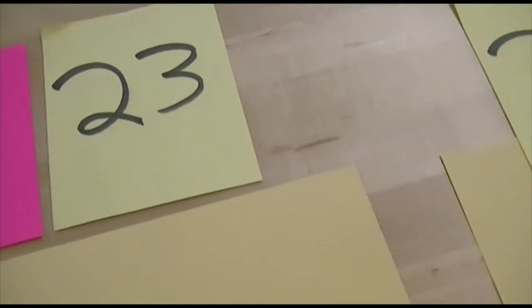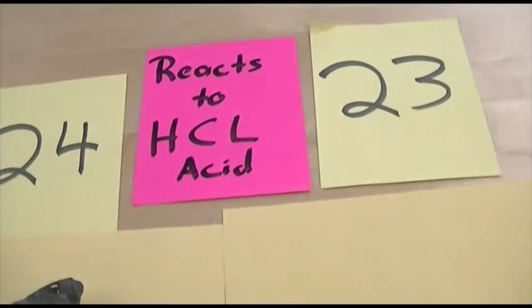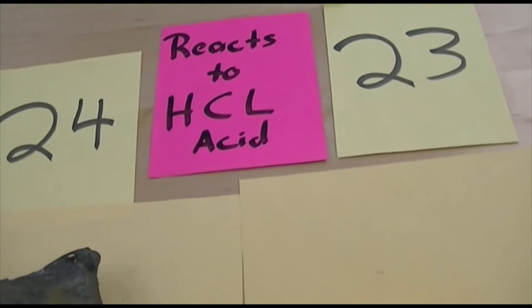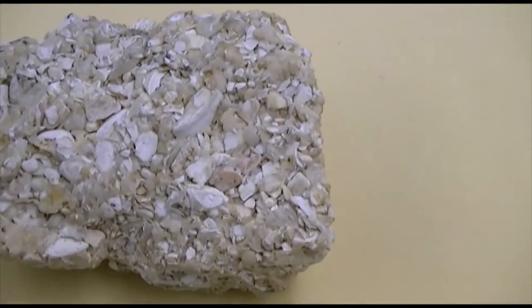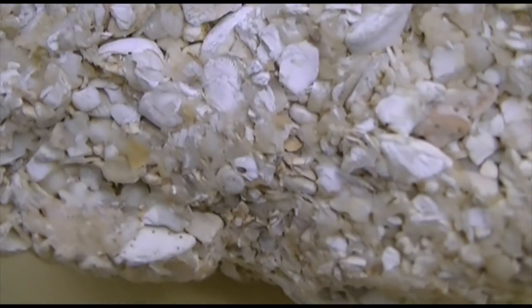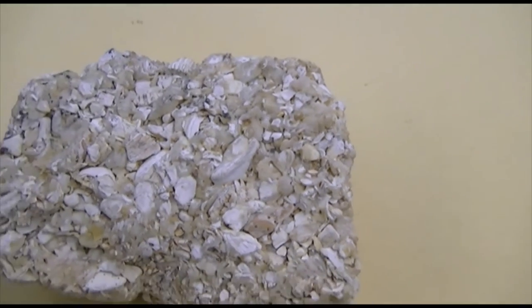Moving on to 23 and 24 — I put these together. They both react to hydrochloric acid, so you know they both consist of carbonate — they consist of calcite. Both of these are going to be chemical rocks. Numbers 21 and 22 were both clastic rocks. These are rocks formed in a water environment, chemical. Rock 23's main composition is calcite and broken-up seashells, all kind of glued back together. So this is all basically seashells glued back together. That's number 23.